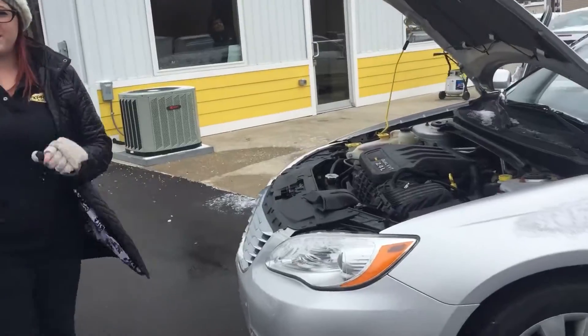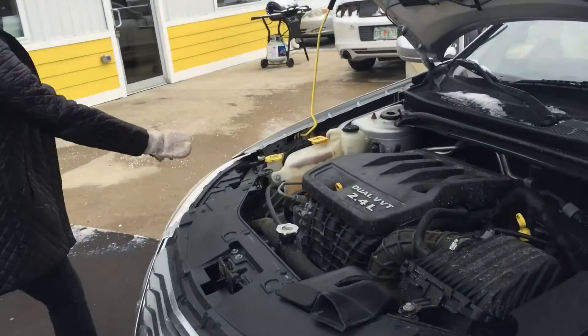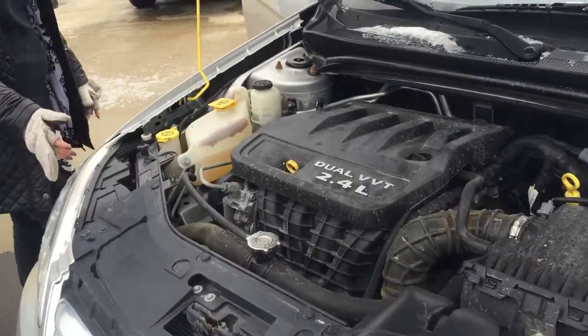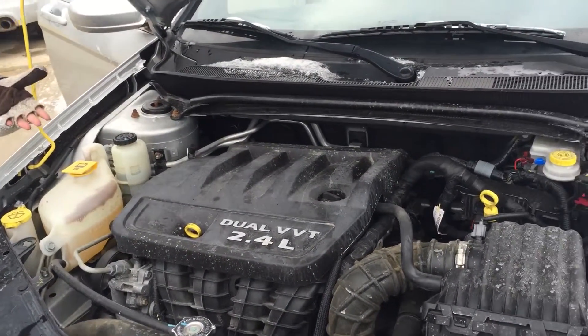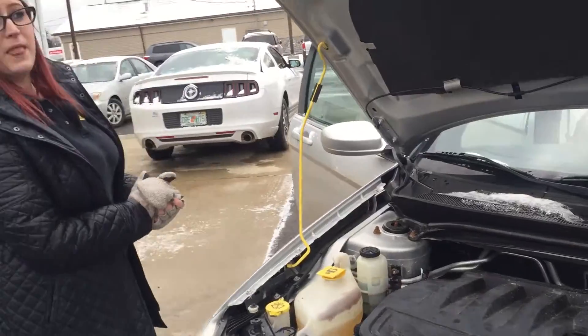It's got a 2.4 liter engine. Everything is labeled with yellow so it's an easy change if you don't know how to do it yourself. If you don't, we also have mechanics right down there.